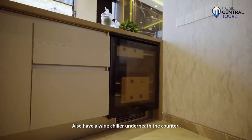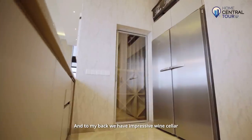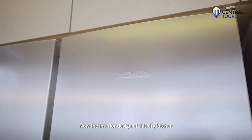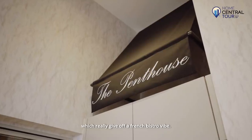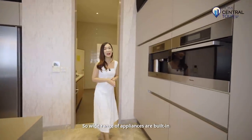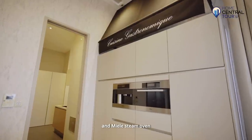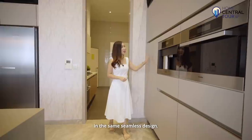We also have a wine chiller underneath the counter, and to the back we have an impressive wine cellar and a two-door Miele fridge. The interior design of this dry kitchen features cafe awnings which give off a French bistro vibe. A wide range of appliances are built in, such as a Miele coffee maker and Miele steam oven, and there is plenty of storage cabinets in the same seamless design.